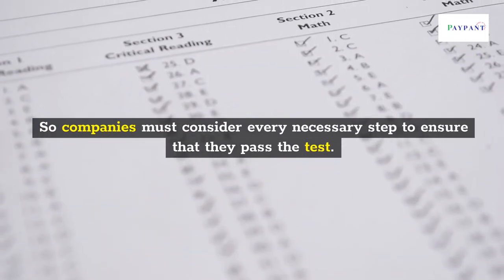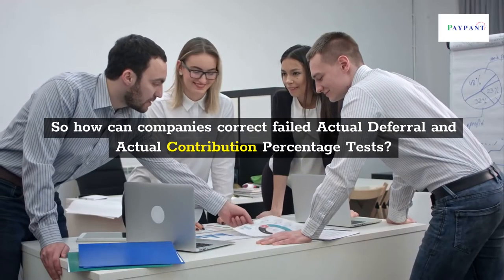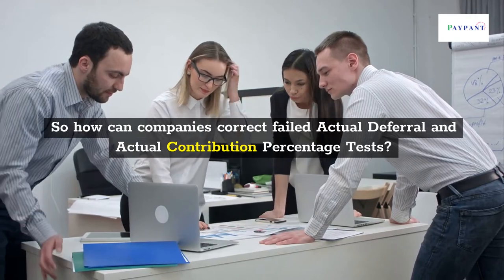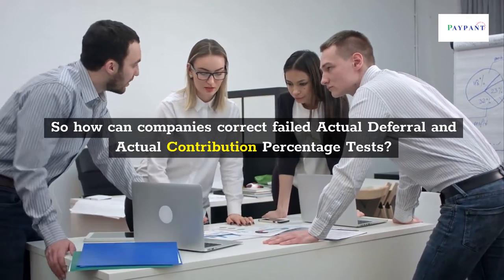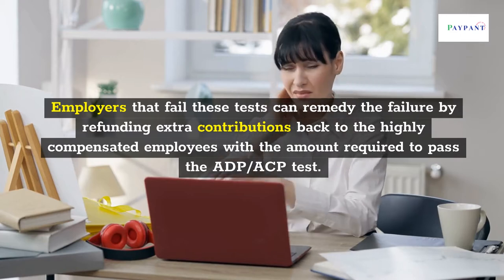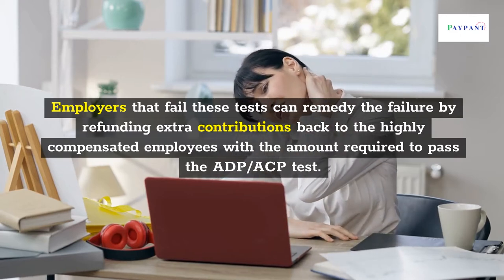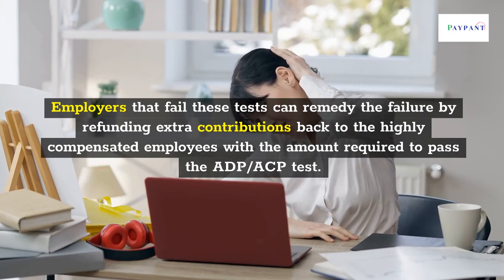Companies must consider every necessary step to ensure that they pass the test. Employers that fail these tests can remedy the failure by refunding extra contributions back to the highly compensated employees in the amount required to pass the ADP/ACP test.